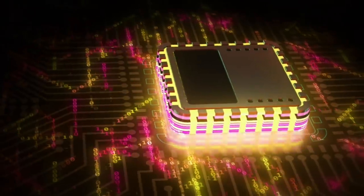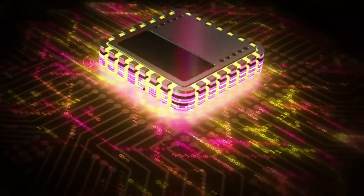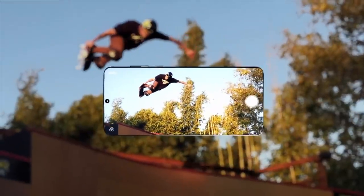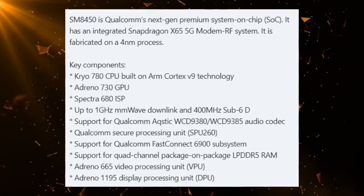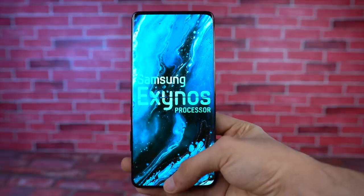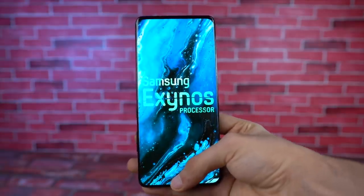Other than that, the Kryo 780 CPU will be built on ARM's latest Cortex V9 technology that was announced a month ago. Adreno 730 GPU, updated camera ISP, faster 5G speeds, official support for LPDDR5 RAM, plus more exciting stuff. It's actually going to be a very strong challenger to Samsung's Exynos 2200 AMD processor.